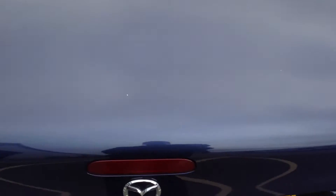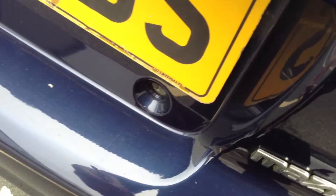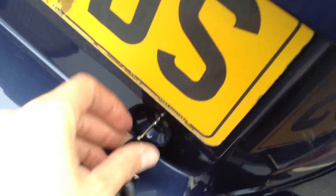Everything appears to be in good order. Opening up the boot, you can see it's in a lovely, clean, tidy condition inside. And if we just look underneath the tray there, you can see you've got your spare wheel. Apart from that, it's all in good order.